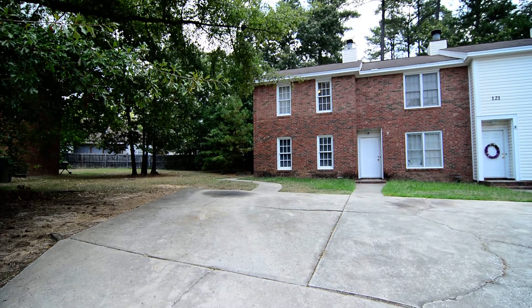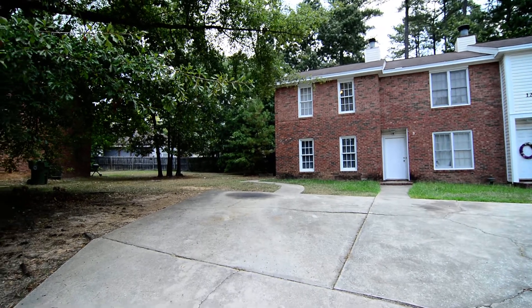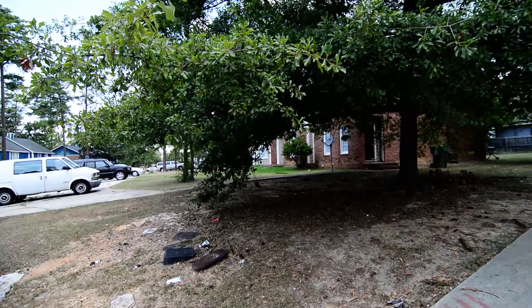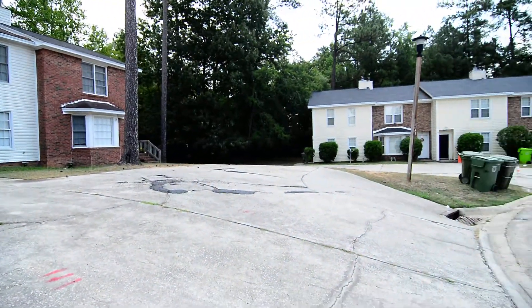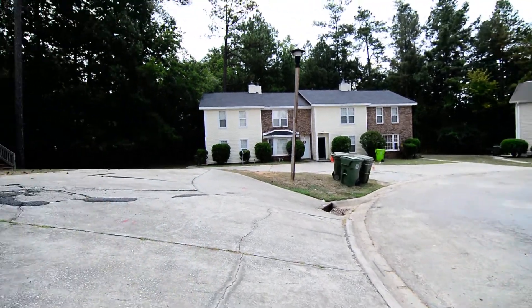Welcome to 121A Manorwood Court. This two-bedroom, one-and-a-half bath, end-unit townhome is located in the Harbison area of Northwest Columbia. It's convenient to I-26, just a few minutes from great dining and shopping in Harbison and a quick commute to downtown Columbia.